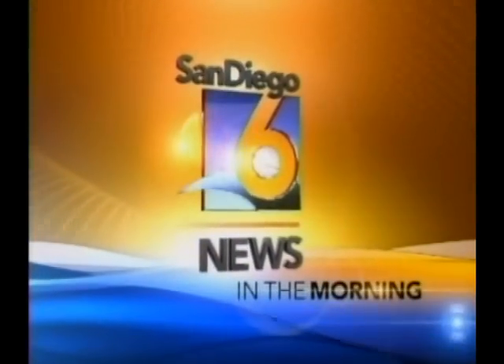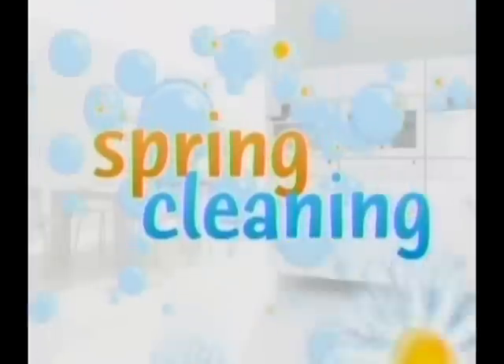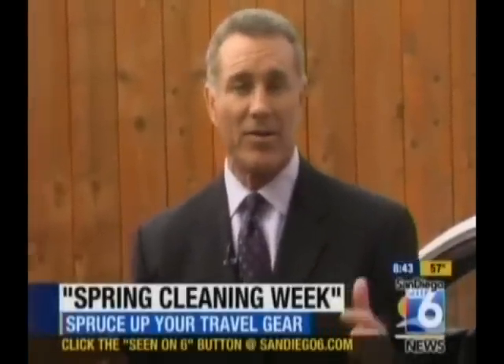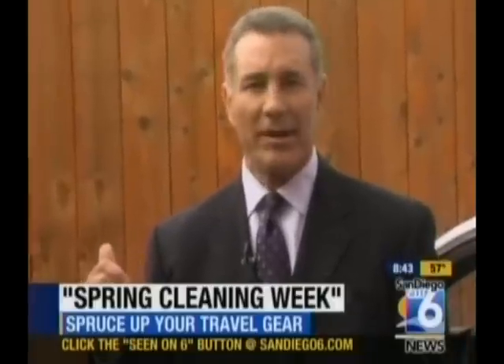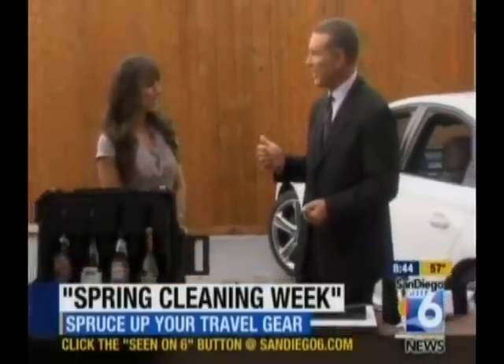San Diego 6 News in the morning. Whether you're hitting the road for a spring break trip or maybe you're already planning your summer road trip, out with the old gadgets and in with the new. Merrilee Kern is here from the Lux List once again to show us all the coolest travel stuff.